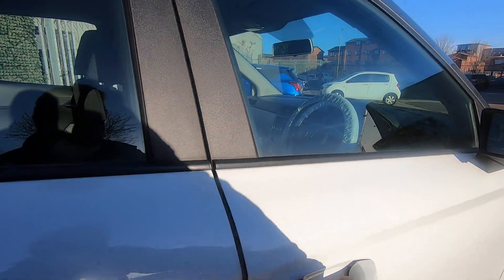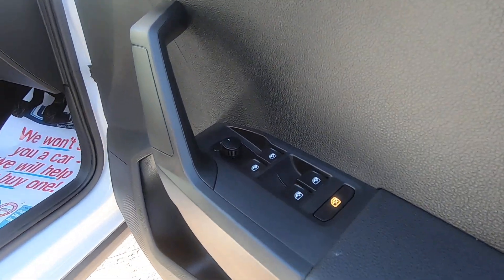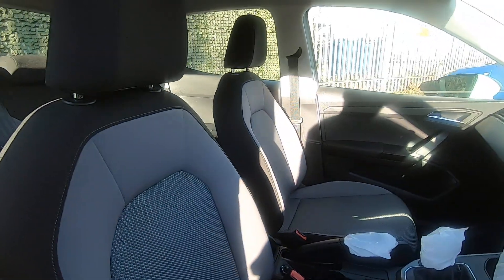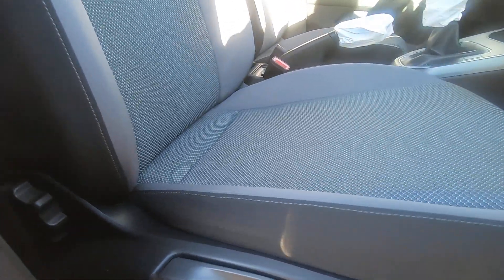As we come to the front, it's got all-round electric windows both front and back. The driver's seat is in immaculate condition, same with the passenger seat, and you've got manual height adjustment there as well.